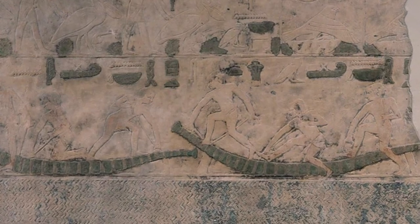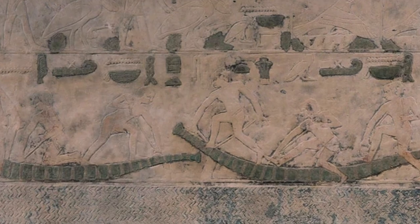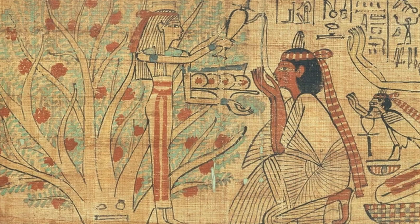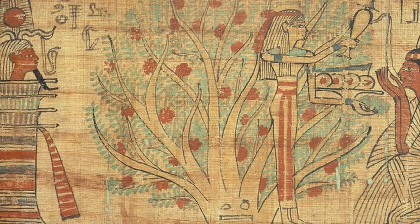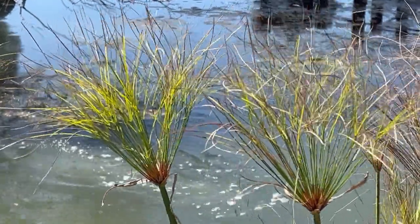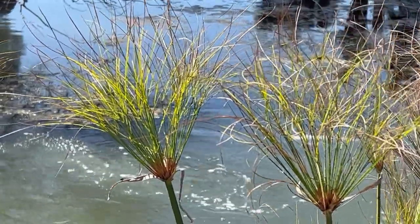These boats served not only as practical vessels for transportation and fishing, but also as symbols of spiritual significance. They were often featured in paintings and reliefs and played a central role in ritualistic ceremonies. The Papyrus plant, with its multifaceted utility, was a testament to the resourcefulness of the ancient Egyptians.